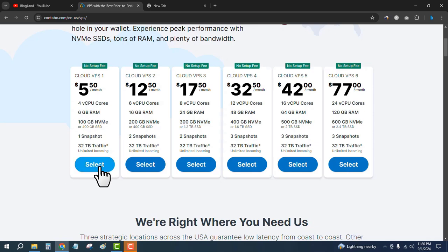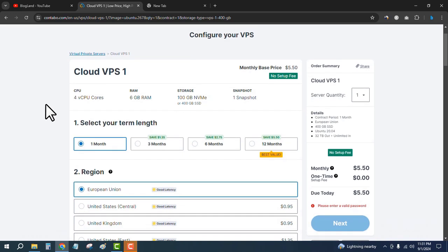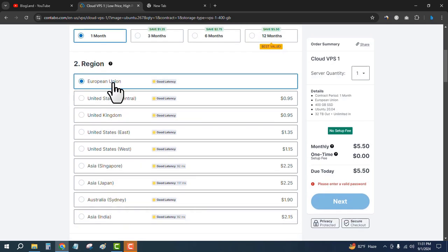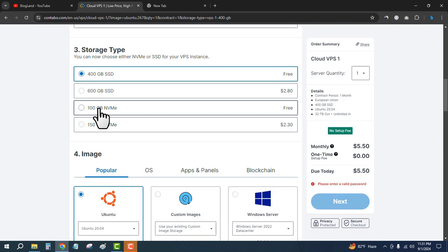Just click on the plan you want to buy and click on Select. You will see the plan details: four core CPU, 6GB RAM, and 100GB NVMe SSD. Then select your term length. I want to purchase for one month, but I recommend you choose at least 12 months. Then select your server location — there are multiple server locations available.